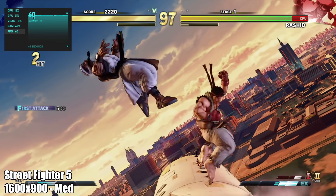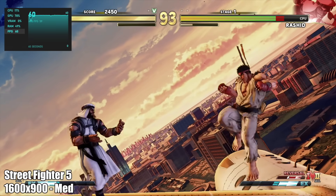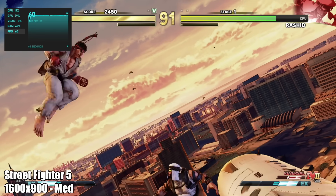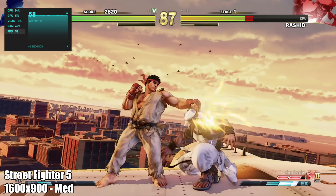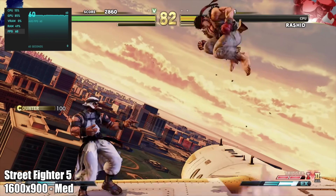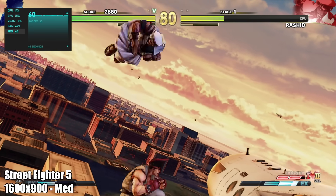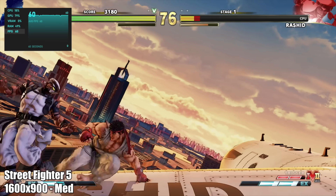Moving over to Street Fighter 5, I dropped the resolution down because I wanted at least medium presets — if you've ever played this on extra low settings it doesn't look great. So I went down to 1600x900 medium settings and the game is fully playable. If you did want to play at 1080p low at 60 FPS you can, but I wanted to bump the graphics up a little bit.